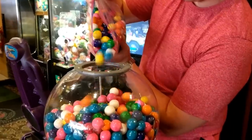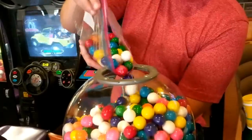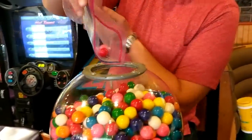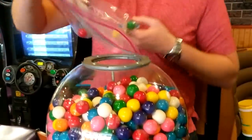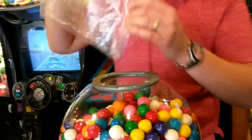Go ahead and fill this one up, make it looking nice and full. I feel like people definitely use machines more often when they're very full — they look like they have fresh gumballs, fresh candy. So definitely keep your machines nice and full if you can.